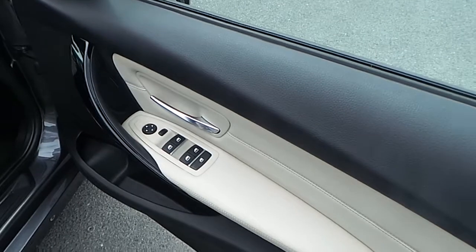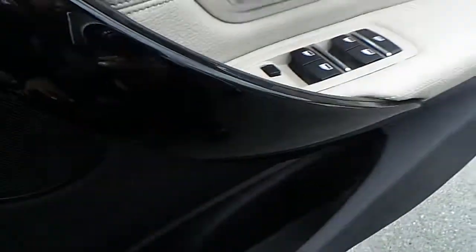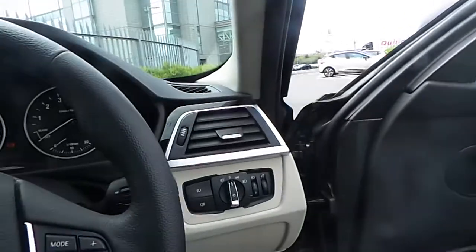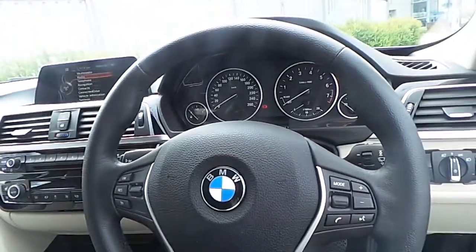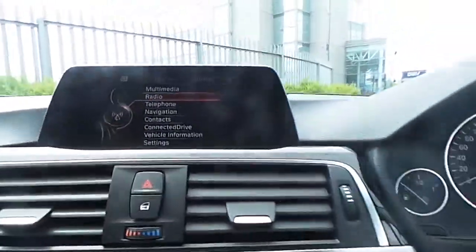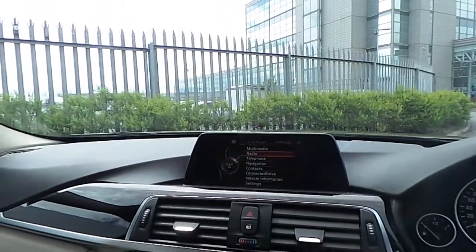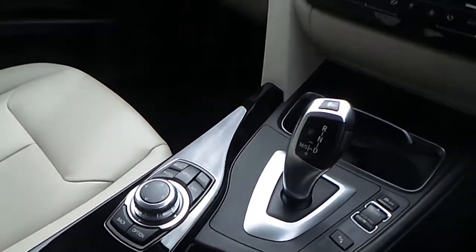Going towards the front, we can see a panel controlling automatic windows front and rear, automatic wing mirrors, automatic headlights, and a multifunction sports steering wheel with cruise control and Bluetooth. There is also an iDrive screen with multimedia, radio, and satellite navigation, controlled by the iDrive controller.